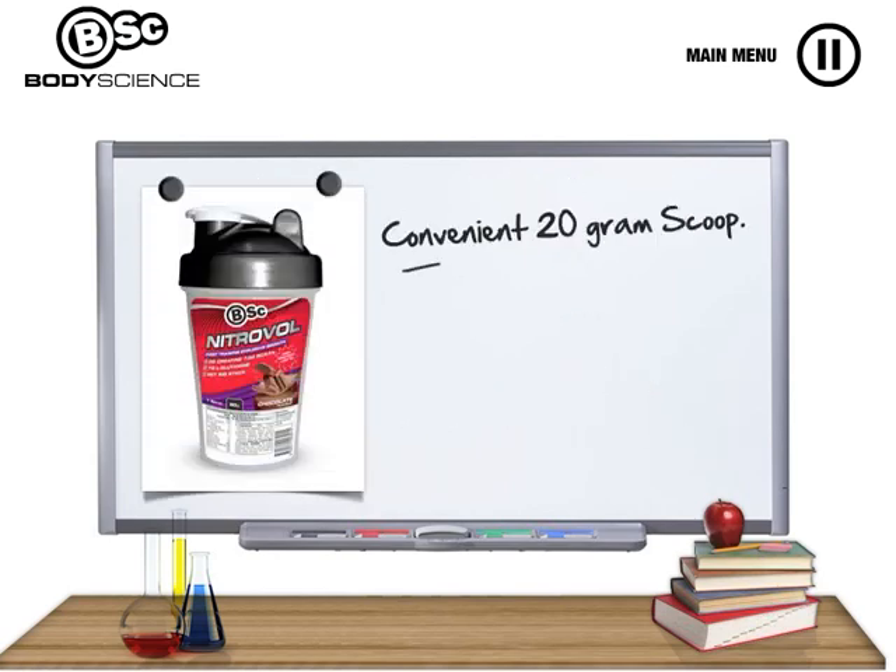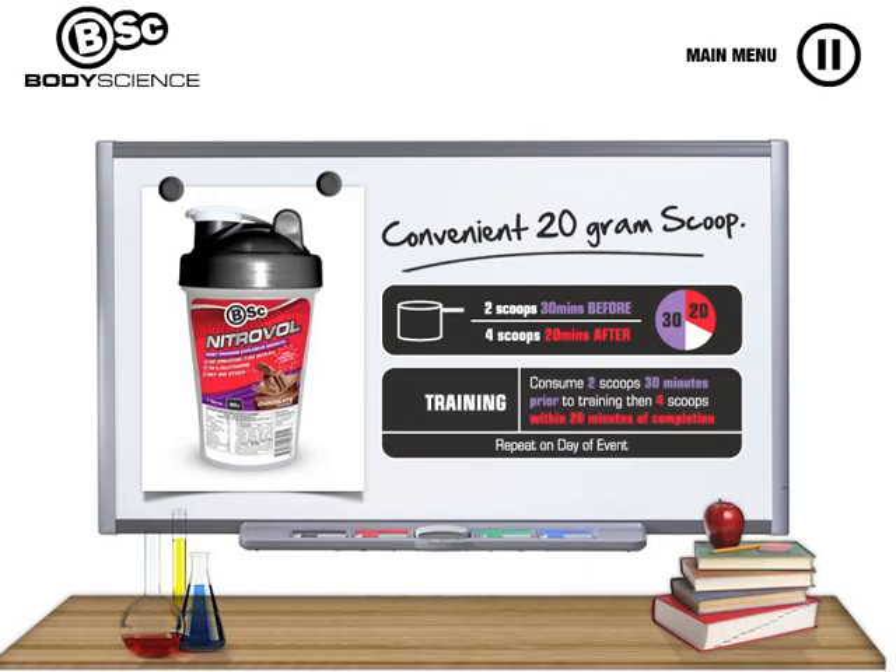BSC Nitrovol contains a conveniently measured 20 gram scoop, with two scoops being consumed 30 minutes before training and then four scoops within 20 minutes of completing your training.